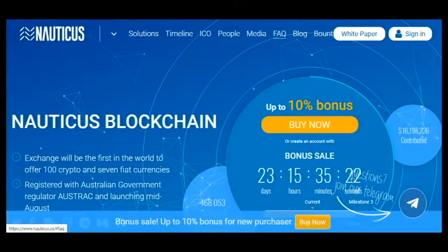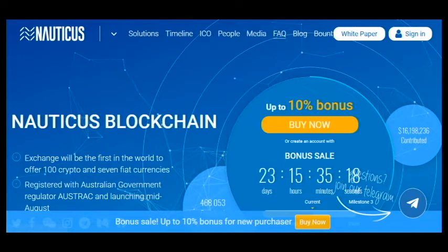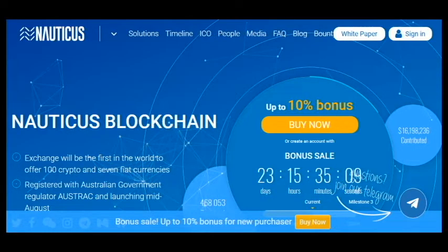Hello, I am CryptoAmiga and this is my first part about project Nauticus. This is a good exchange that will be the first in the world to offer 100 crypto and 7 fiat currencies.